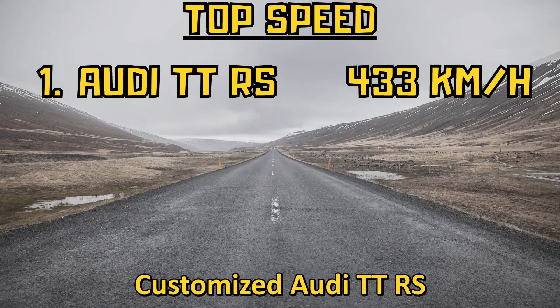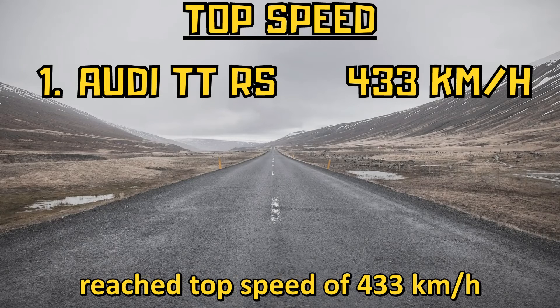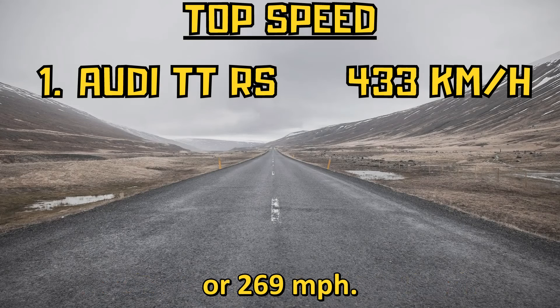The customized Audi TT RS reached a top speed of 433 kilometers per hour or 269 miles per hour.